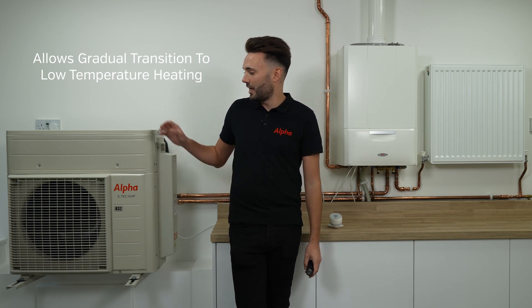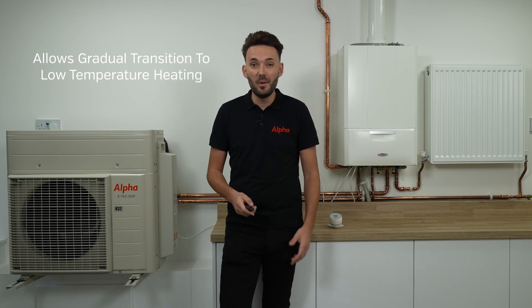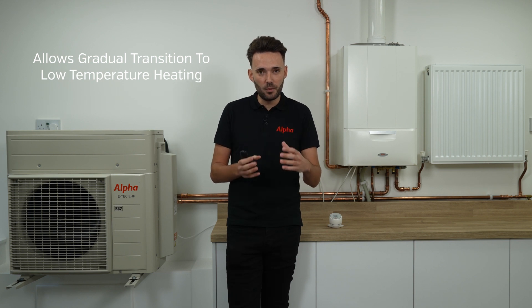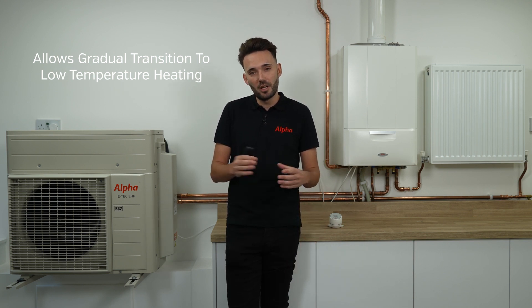This works on flow temperature modulation. With the outside probe it will work out what flow temperature it needs to run at to provide heat to the property. On really cold days, we've got the boiler there for higher flow temperatures as backup. So it's a really good product that allows a gradual transition to low temperature heating. Over the lifespan of this product, you could upgrade some of your radiators and you'll see the efficiency change — it will utilise the heat pump more and your house will slowly adjust to a low temperature heating system. This means you're building yourself up ready for a full heat pump install when the time comes.